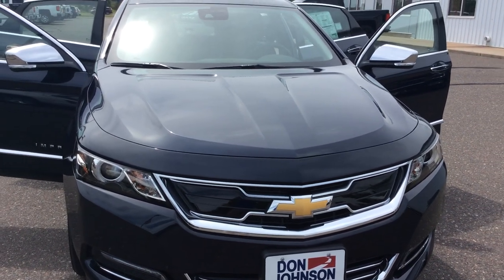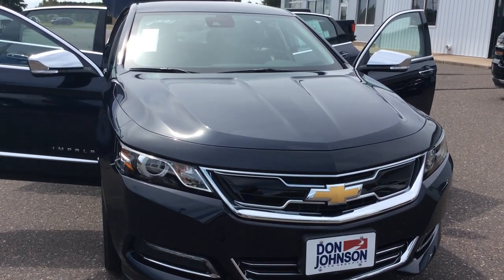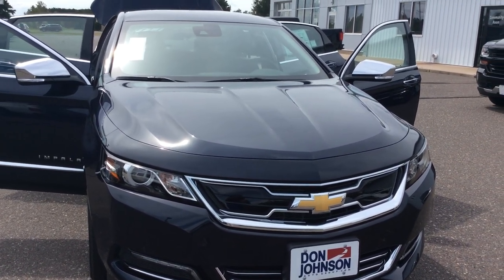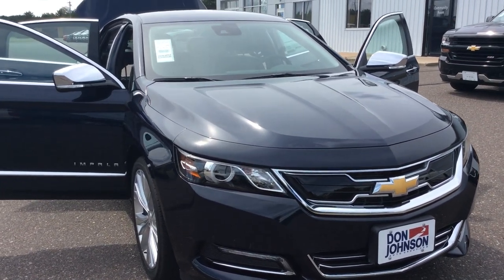Hello, this is Pam Davis at Don Johnson Motors in Hayward, Wisconsin. What you're looking at here is the new 2018 Chevy Impala sedan in a blue velvet metallic color. Stock number H18015.